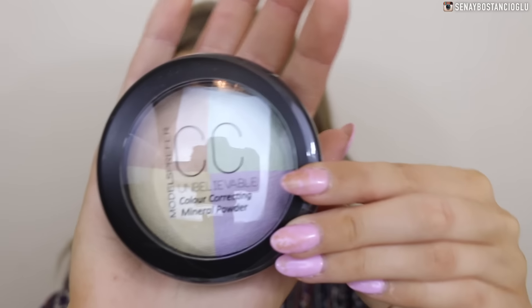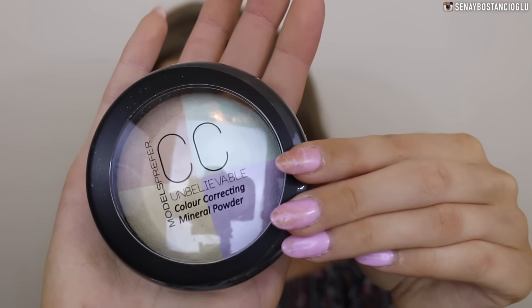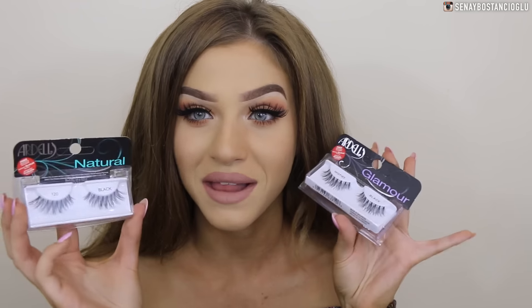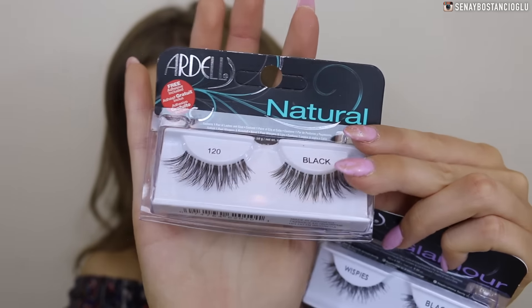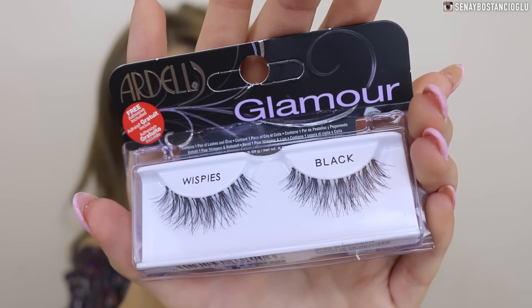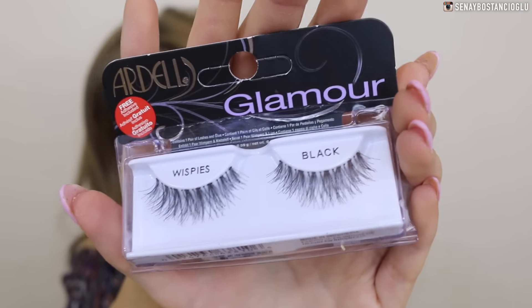I've got a Models Prefer CC Unbelievable Color Correcting Mineral Powder — I've never used one of these before so I'll definitely have to try it out. I also went past Ardell and they gave me some lashes: the 120 Natural Black lashes and also the Black Wispies Glamour Lashes.